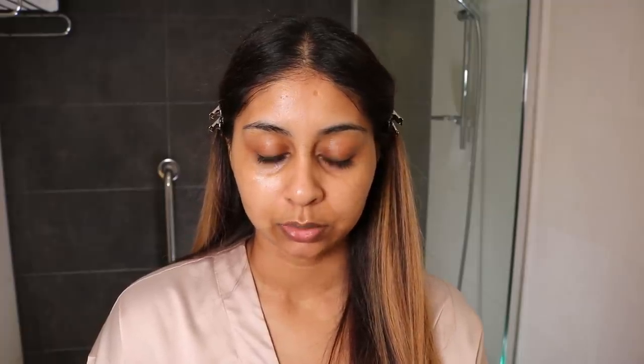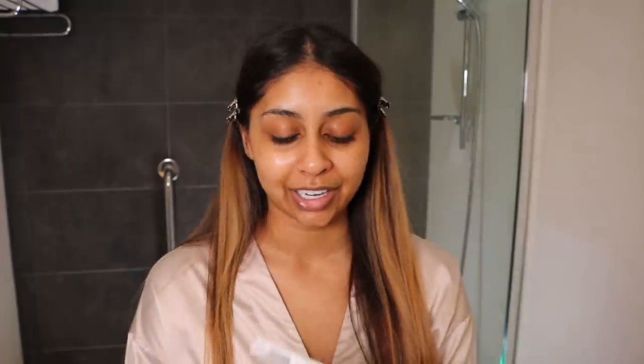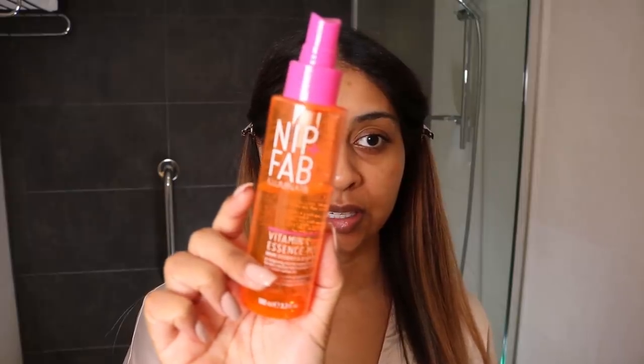I've also been enjoying this ColourPop Lippie Scrub — this is their Matcha Love one. Take a little bit. It's exfoliating and it tastes really yum, but let's just not eat our skincare, guys! My friend actually made me discover this Mario Badescu Lip Balm. I think I found the best lip balm, guys — it smells like coconut and it's so hydrating. I am obsessed with this. And lastly, just for that little extra oomph, I'm going to go in with this Nip & Fab Vitamin C Essence Mist. It smells so lush.